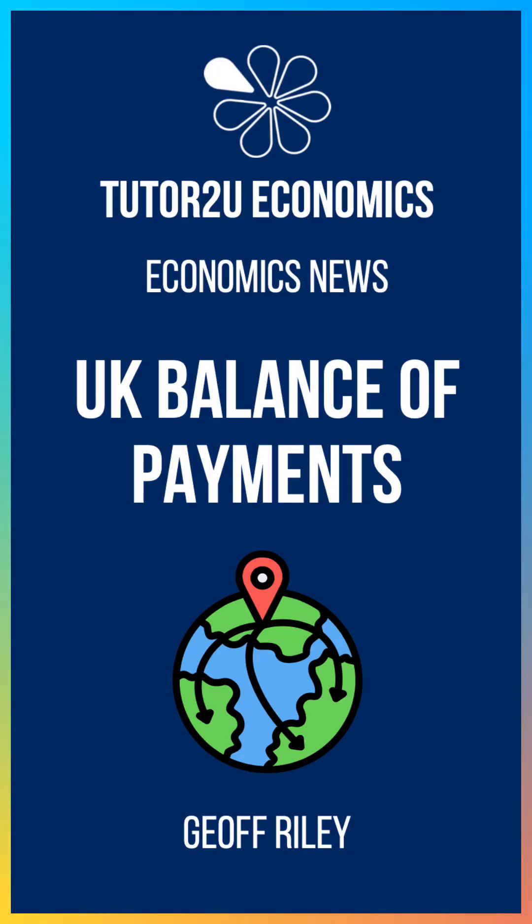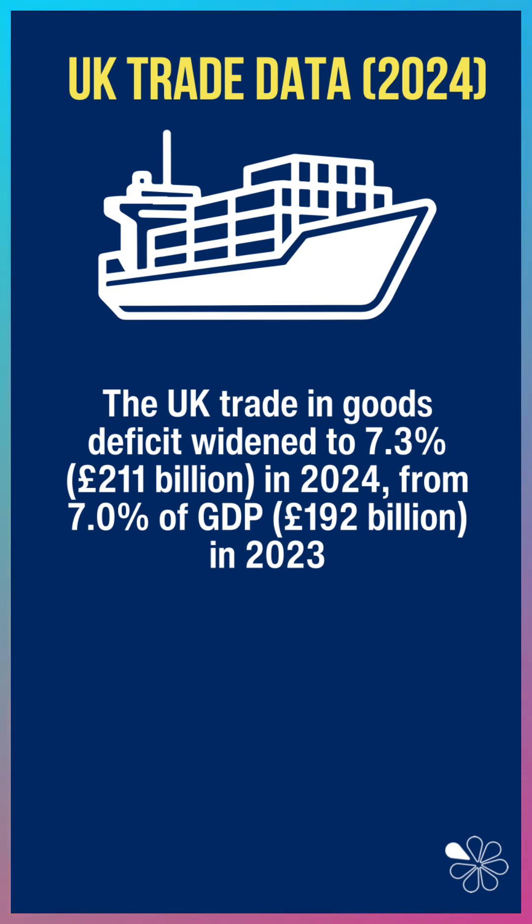Hi, Geoff here with an update on the UK balance of payments, which of course is a key topic for A-level economics. We run a trade deficit in goods every year in the UK that widened to over 7% of GDP last year, or £211 billion.